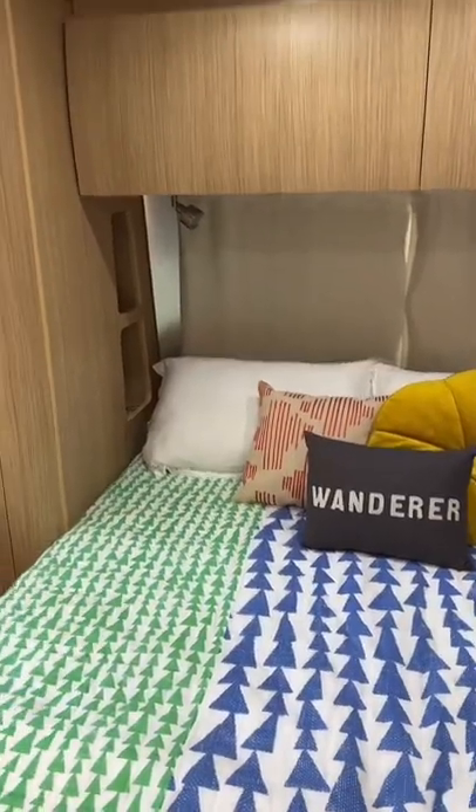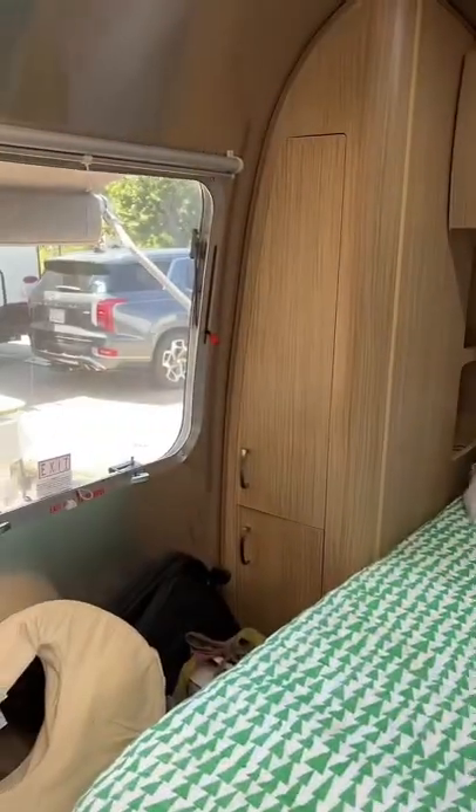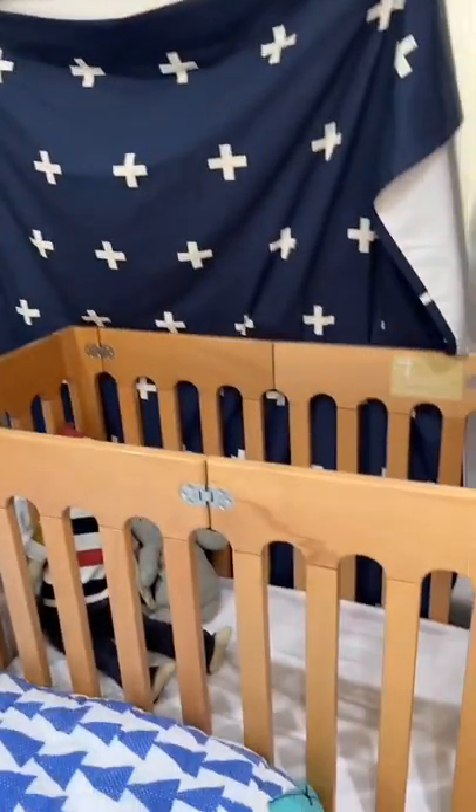Hi guys, I'm going to give you an Airstream tour. So in the front part of the Airstream, there's a bedroom. It's a queen bed and it has some storage on the side, storage on the top. And we have a little bed for the baby.